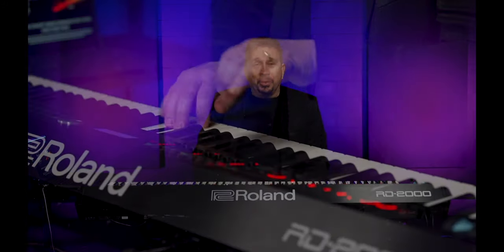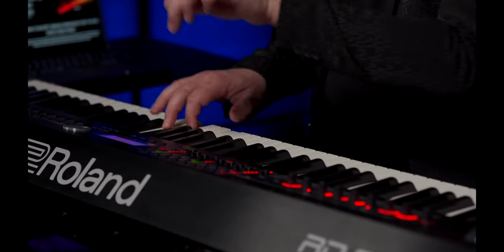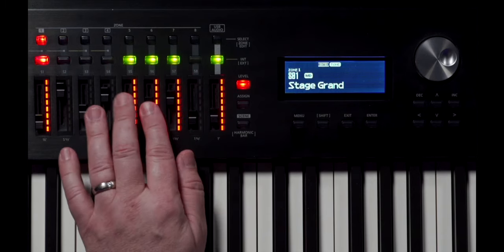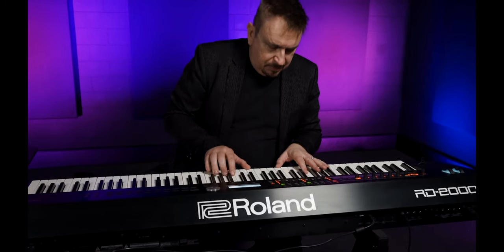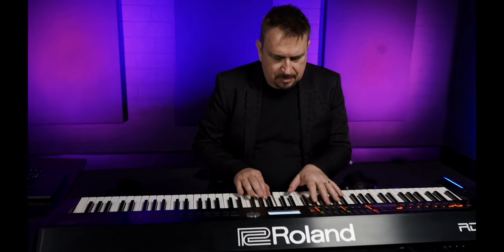Hi, Mark Watson here with the amazing RD2000 stage piano. Equipped with two independent sound engines, the best premium action available and advanced controller features, the RD2000 is famous for its unmatched performance on stage and in the studio.